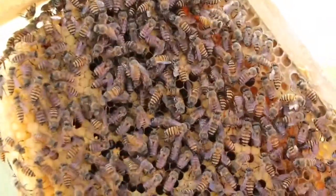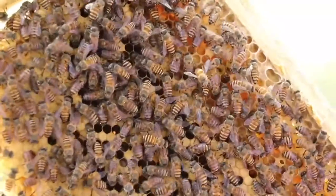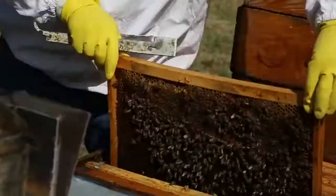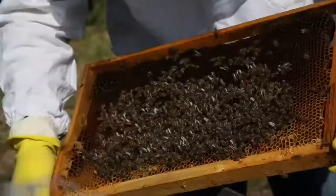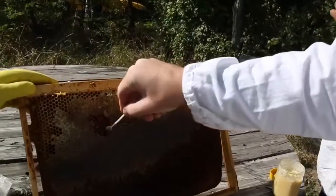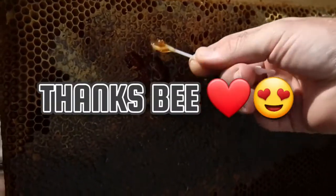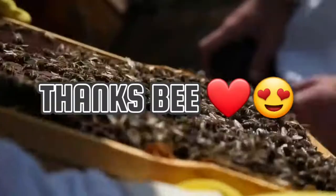Many of us take honey for granted. We can simply go to the store and pick up some delicious local honey to enjoy. We rarely think about all of the time that went into the production of honey. Next time you add a few drops of honey to your breakfast toast or tea, give a little thanks to the hundreds of busy honeybees that made it all possible.